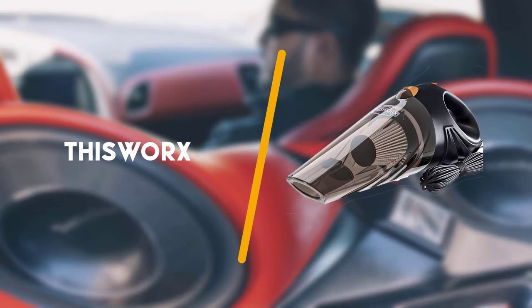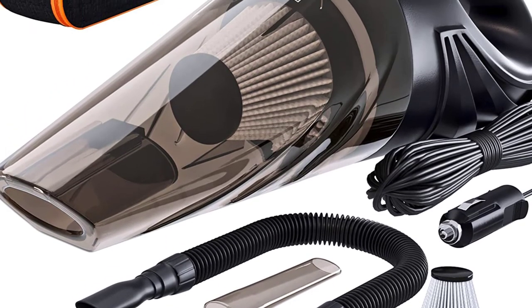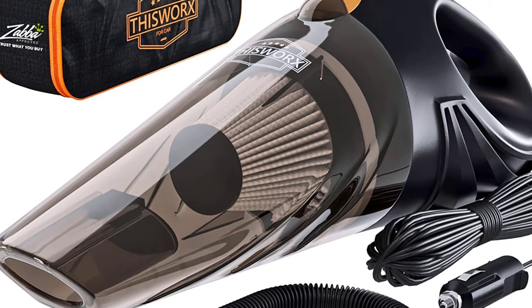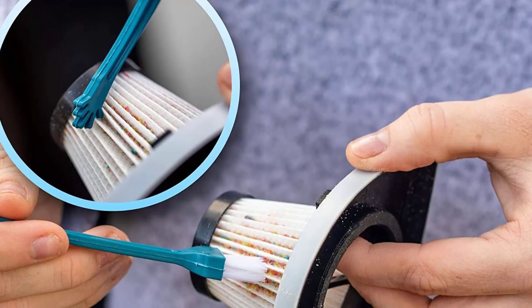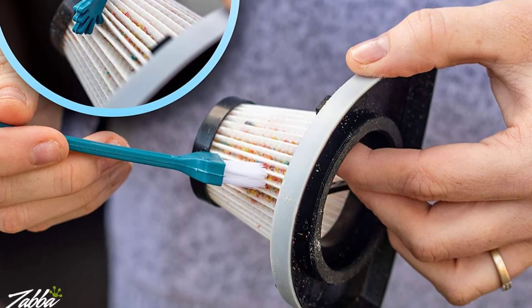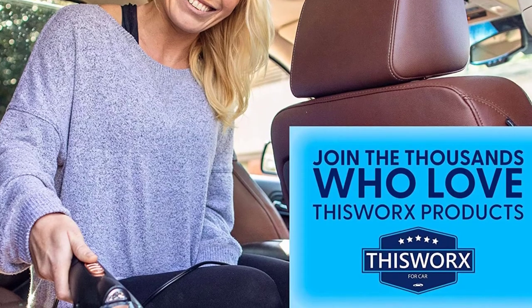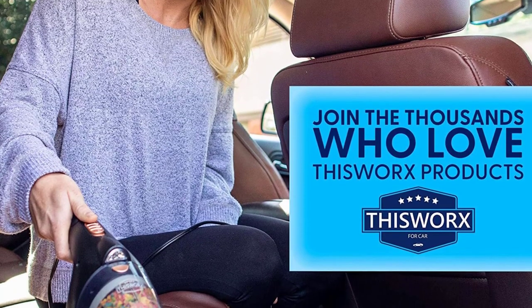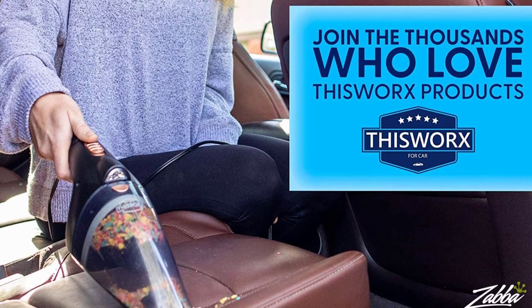Fourth in line is the This Works For Portable Car Vacuum Cleaner. With this little tool, you can save the time and money you would usually spend at the car wash. The vacuum is incredibly compact and lightweight, allowing you to pick up most of the dirt and debris in your car. Additionally, since it's a handheld tool, the vacuum is incredibly easy to maneuver and is highly praised for its efficiency and overall design.